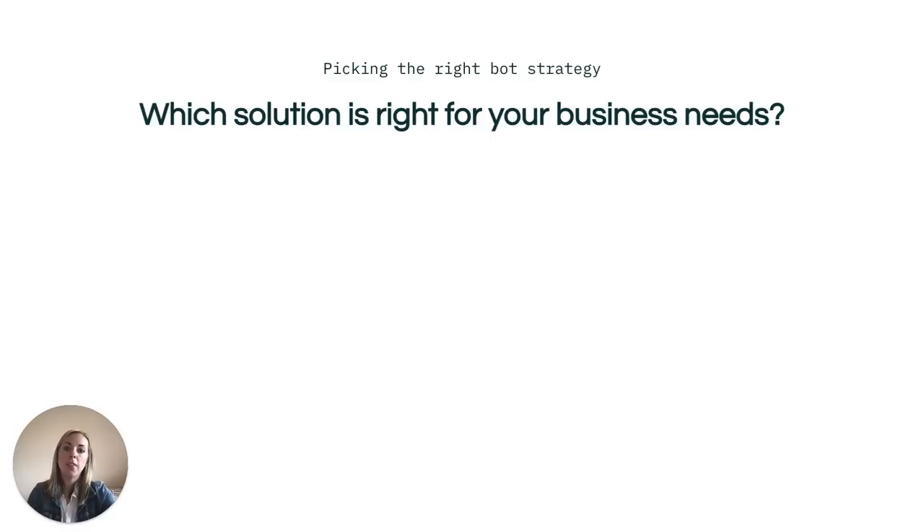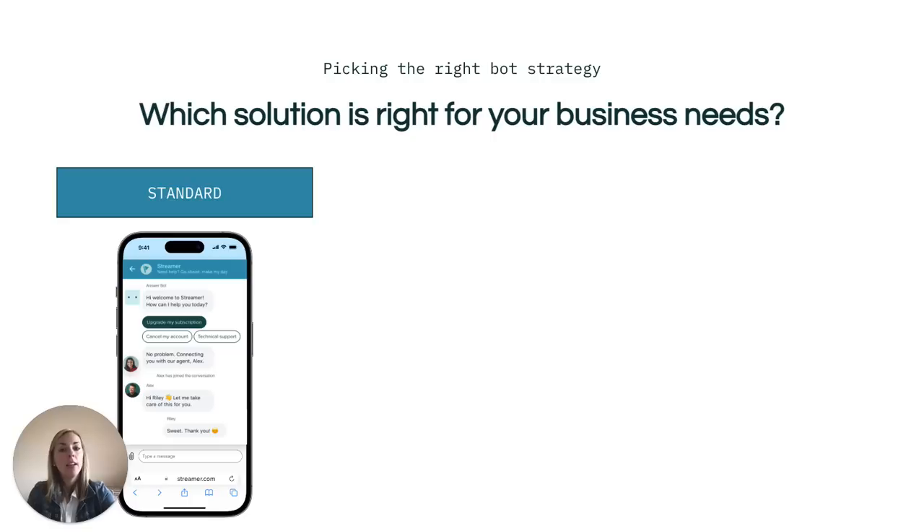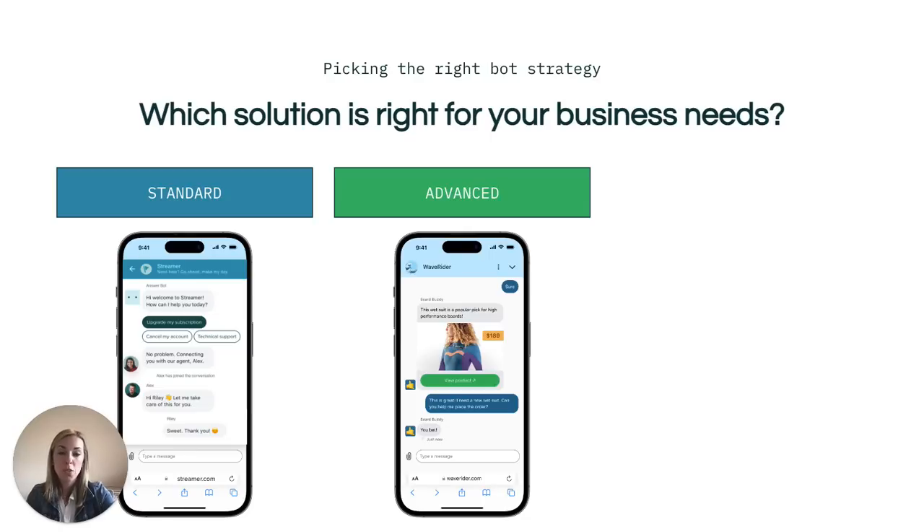Now that you have a strategic vision of where to best plug in AI, next is determining which bot strategy is best for your business, based on what you're hoping to accomplish and at what level. Option one, standard bots — available in the suite, you can set up automatic reply with relevant articles via triggers or build a conversational bot that guides customers to a resolution with our bot builder. Option two, advanced bots — available with our advanced AI add-on, advanced bots is an upgraded bot experience for messaging and email. These bots come pre-trained out of the box with industry-specific intents, delivering higher deflection rates for your business, and can be set up with just a few clicks.